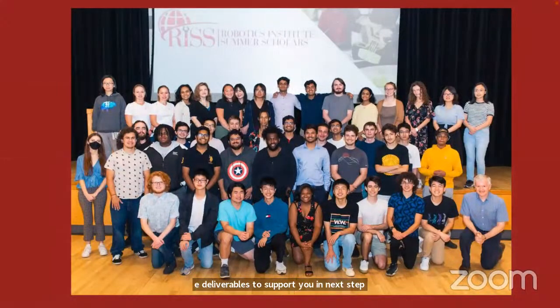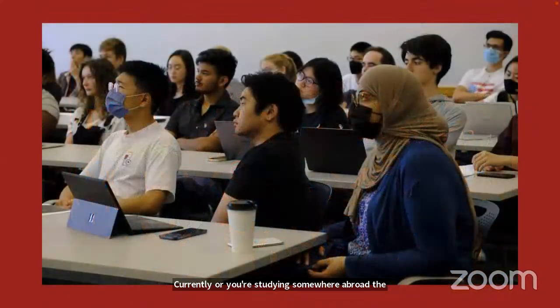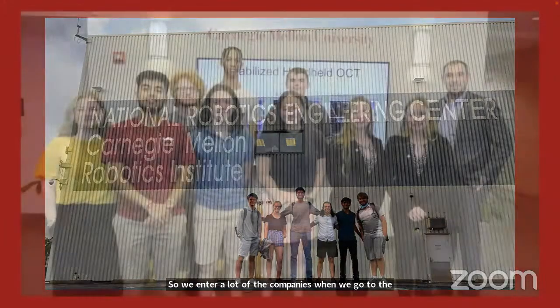The Summer Scholar Program draws students from all over the U.S. and the world. Each year, between seven and thirteen different nationalities participate in the program. It is open to both U.S. and international students, whether you're studying in the U.S. or studying abroad. The program has a lot of skill building, including exposure to different sites within Pittsburgh and the National Robotics Engineering Center, where we do site visits to see larger robots and commercialization projects. Many RIS alumni work at these companies and greet us when we visit.